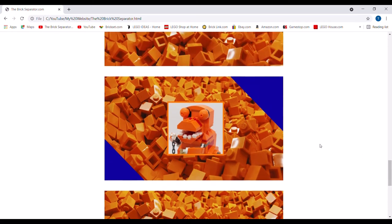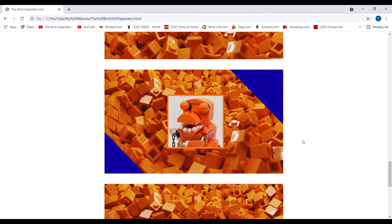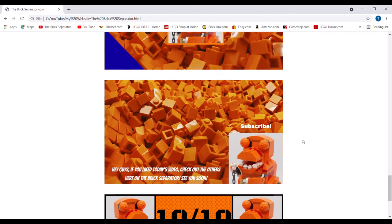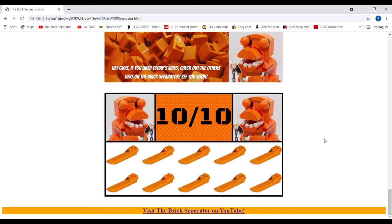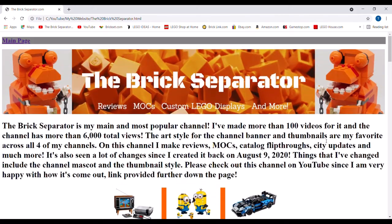Next up is the channel intro — this is just what I use in the channel intros, with some effects on top of that. This is the channel outro. And then this is the 10-out-of-10 Brick Separators that I use in my reviews. I use a 1-through-10 system and give a set a certain number of Brick Separators. But yeah, that's it for my main channel — now let's move on to some of my other channels.